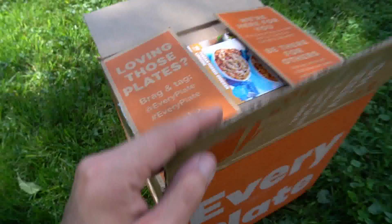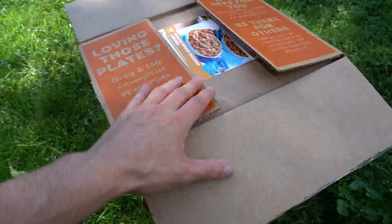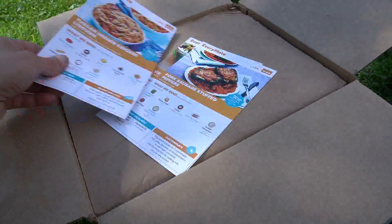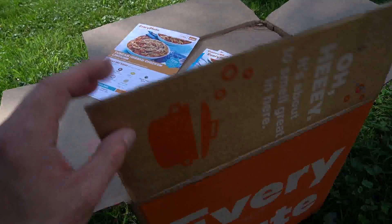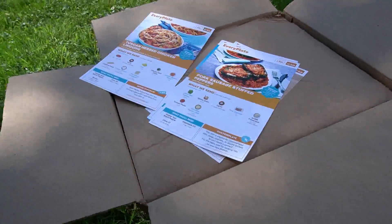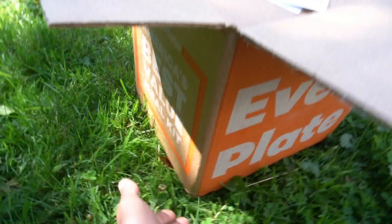We're gonna pop open the box and see what's in here. First thing I noticed is that it was actually kind of cold to the touch when I first opened it up. I ordered 10 meals — for me and my girlfriend, so we'd each have five apiece, Monday through Friday we got our meals.